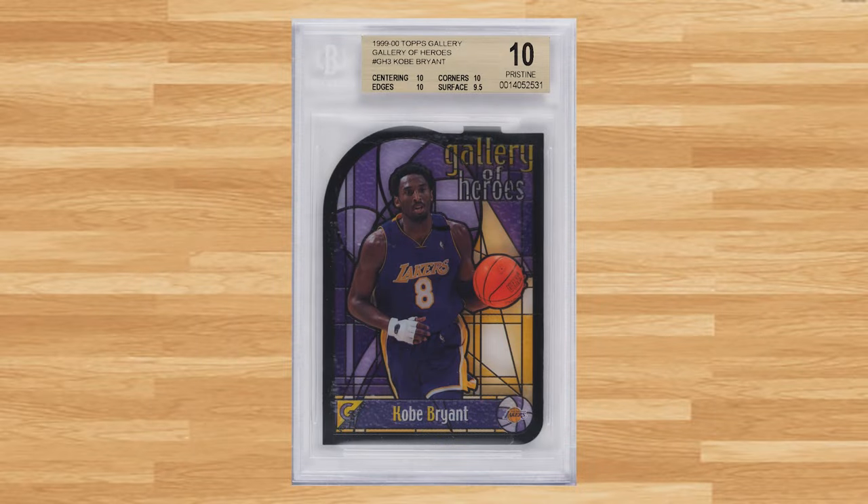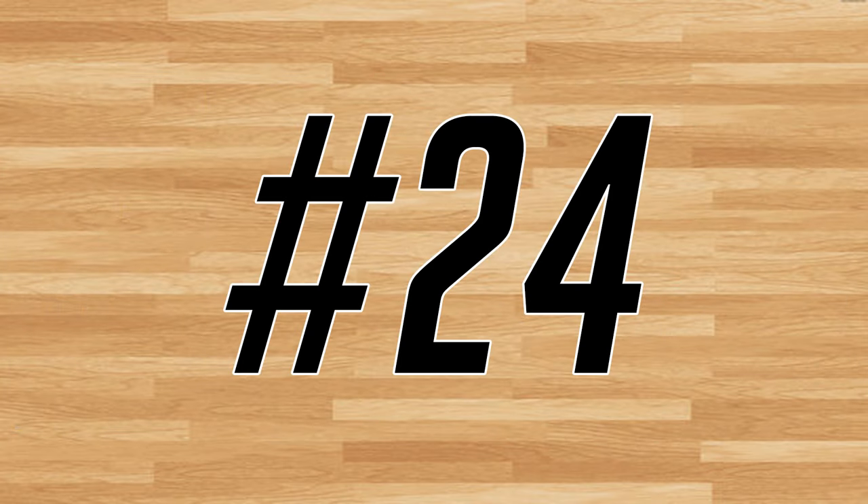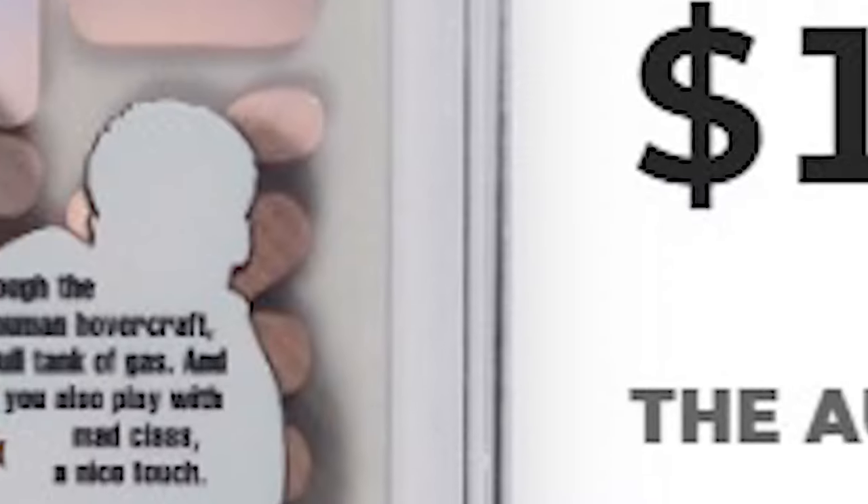Up next at number 25 is this 1999 Topps Gallery of Heroes die-cut Kobe Bryant card number GH3. This Kobe was in a BGS Gold Label 10 and it sold for $1,020. Make that back-to-back appearances at number 24, with this 1998 Skybox EX Sentry Dunk N' Go Nuts Kobe Bryant card number 6DG. This Kobe insert was in a PSA 8 and it sold for $1,020.